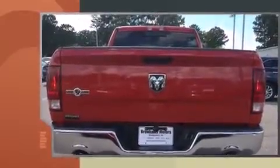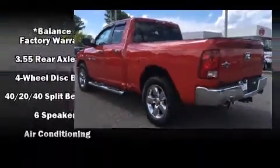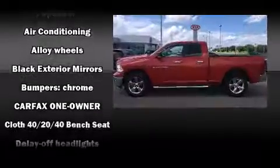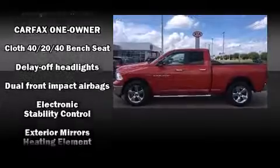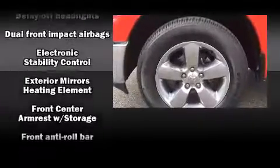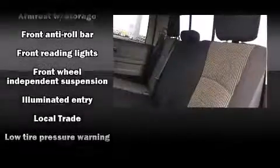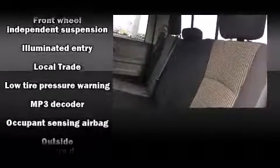Remote keyless entry is also included. Passenger security is always assured thanks to various safety features such as dual front impact airbags, front side impact airbags, traction control, ignition disabling, and four-wheel disc brakes with ABS. Brake assist technology provides extra pressure when applying the brakes.